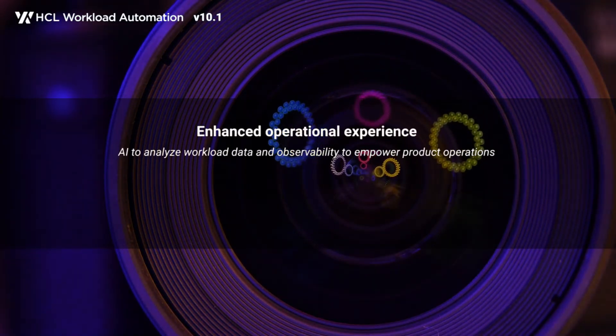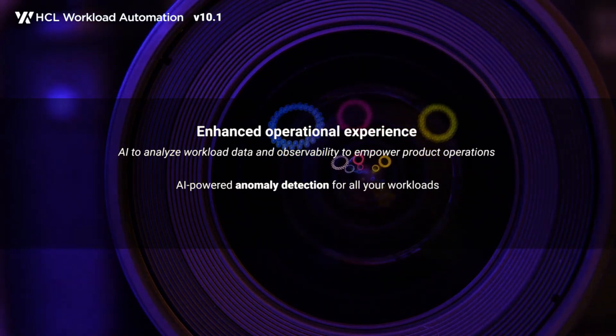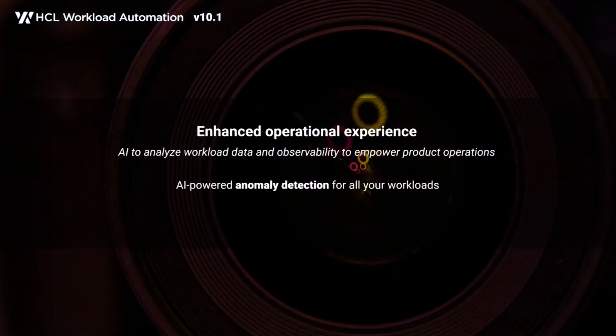The AI Data Advisor, IDA, a built-in intelligence that enhances operational experience by detecting anomalies for the overall workload or selected jobs.